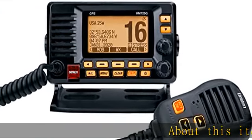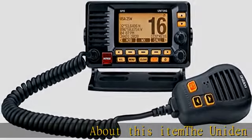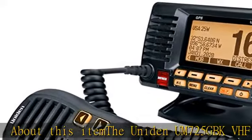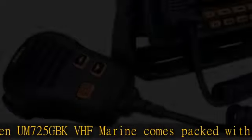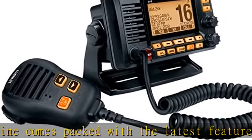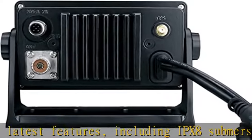The UNIDA new M725GBK VHF Marine comes packed with the latest features, including IPX8 submersible waterproof rating, NOAA weather channels with alerts, DSC distress send and receive, and speaker microphone equipped.